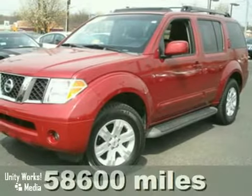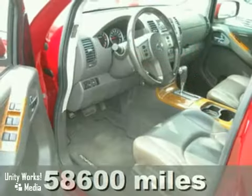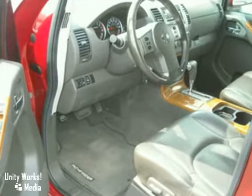Here's a certified 2006 Nissan Pathfinder LE. This SUV has all the nice options, like a Bose sound system, climate control, and a sunroof.